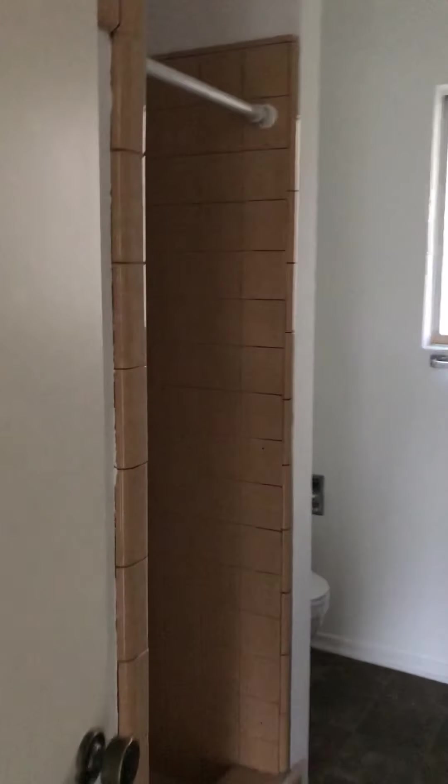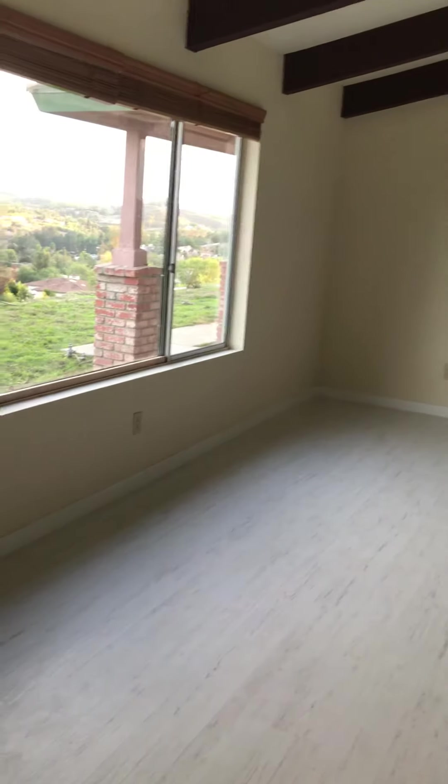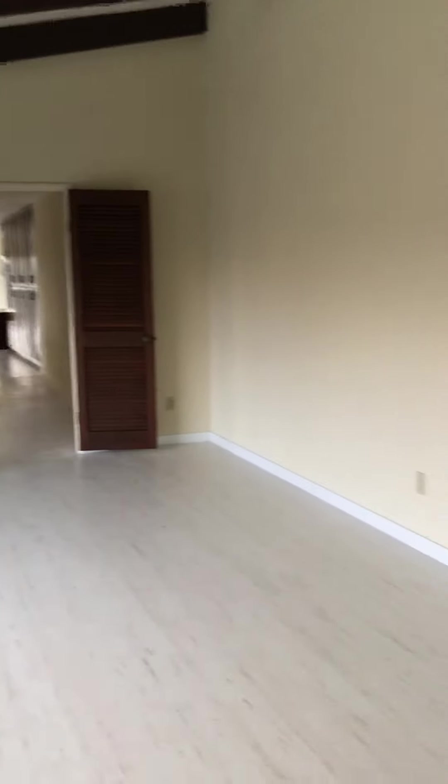Full bathroom. Another bedroom. This I take as the master bedroom. This would be a great room or family room attached to the master bedroom.